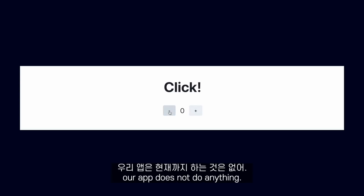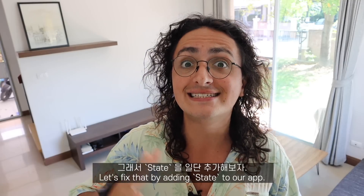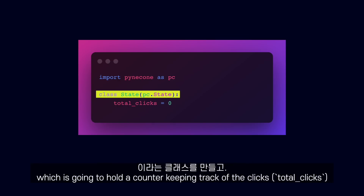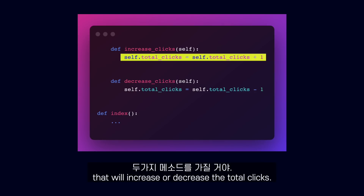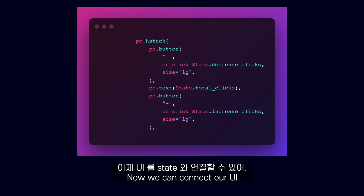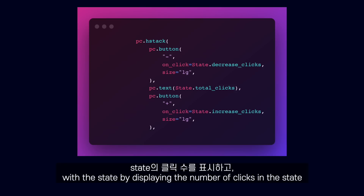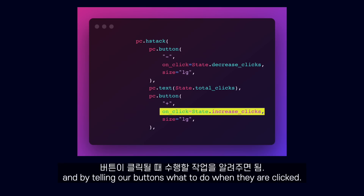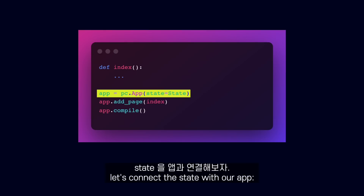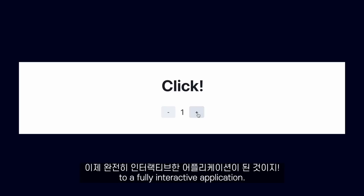As you can see, our app does not do anything yet. Let's fix that by adding a state to our app. Let's create a class called state, which is going to hold a counter keeping track of the clicks. It will have two methods that will increase or decrease the total clicks. Now we can connect our UI with the state by displaying the number of clicks in the state and by telling our buttons what to do when they are clicked.